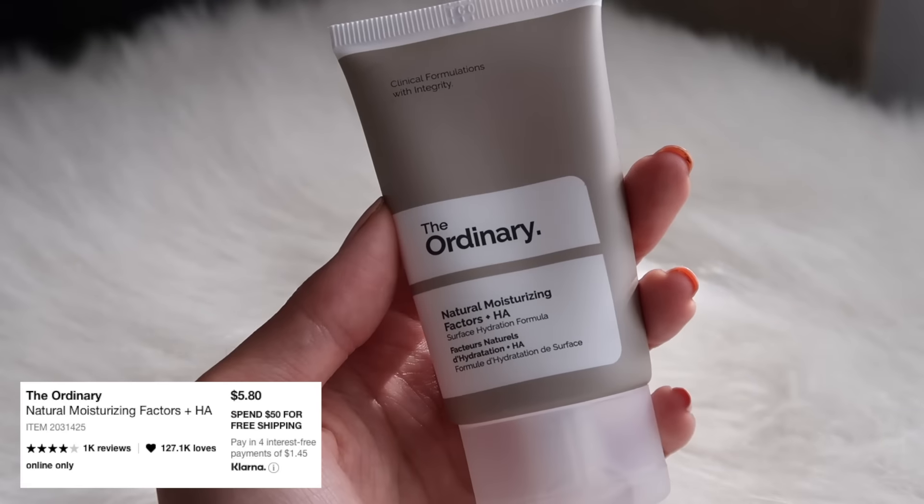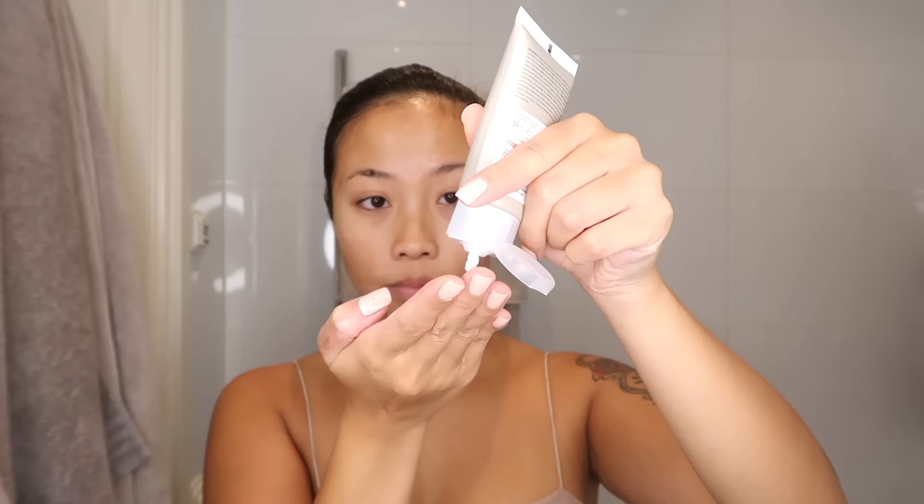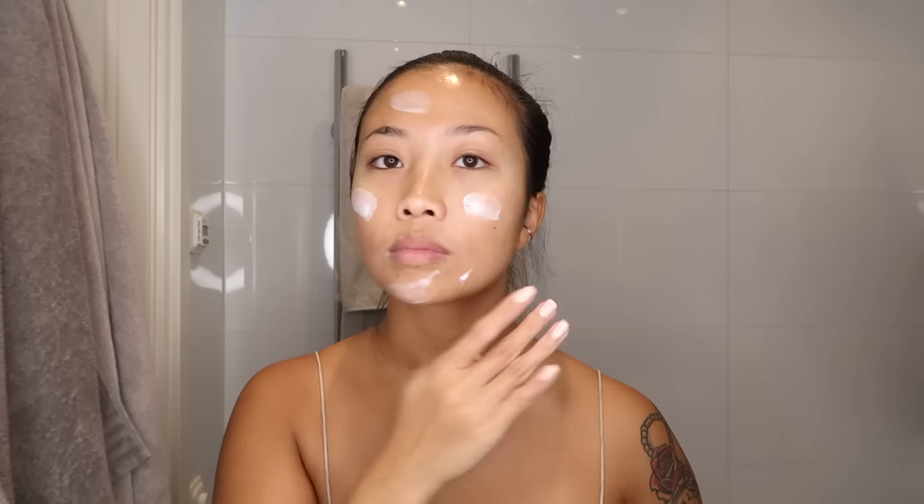Now to lock all of that goodness in, I'm applying the Ordinary moisturizer. Doing this secures all the previous products you put on your skin. This moisturizer is thick, so a little goes a long way — but my skin is dry and now that it's getting colder here in Sweden I can already feel my skin needing more moisture, so I'd probably use maybe half of this amount, but today I'm going all in.